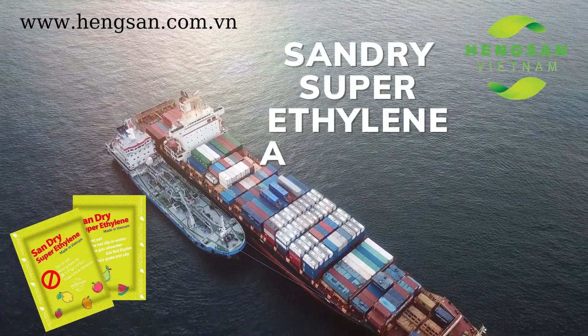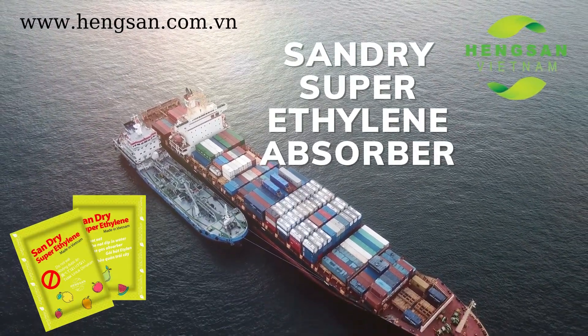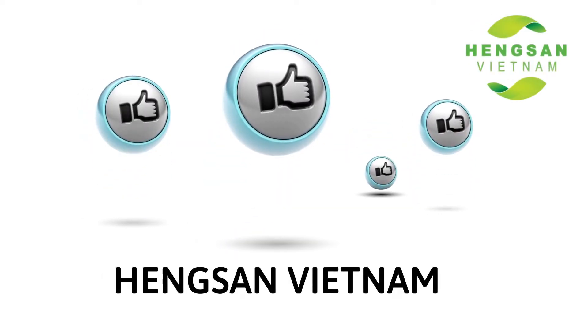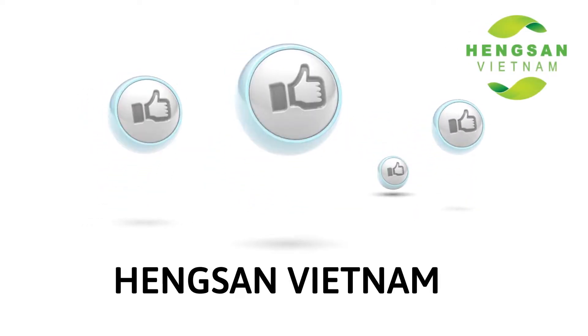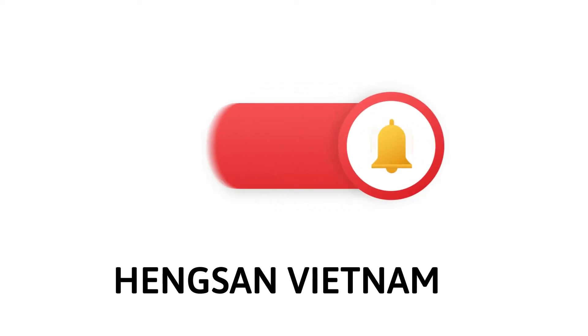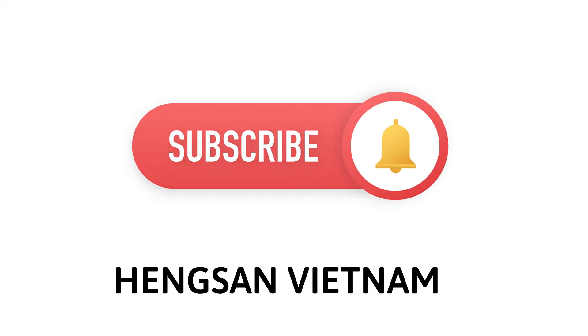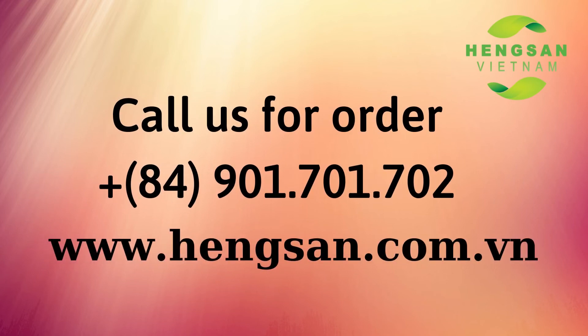Sandra Super ethylene absorber accompanies your fruit around the world. If you think this video is useful, please like our video and subscribe to our channel for more videos. Thank you and see you next time.